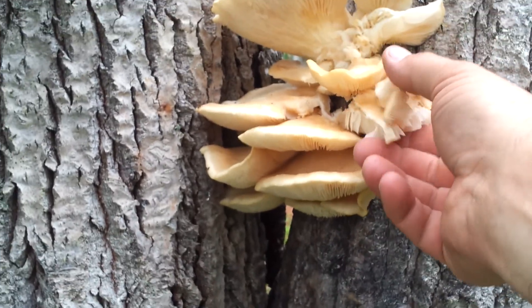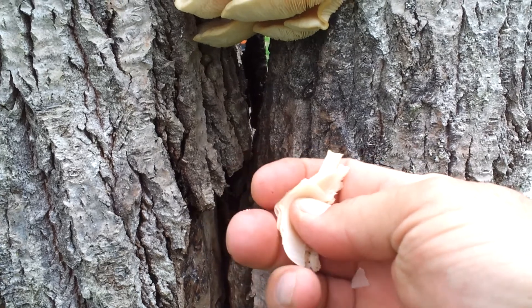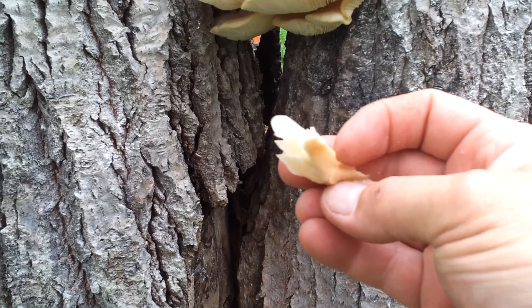It's really soft. It just grew in the last little while. It breaks apart pretty good. So anyway, tell me what you think of it.